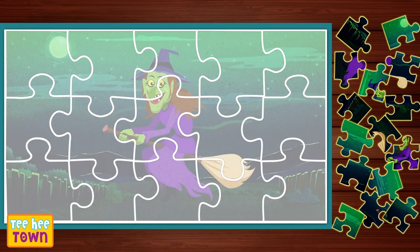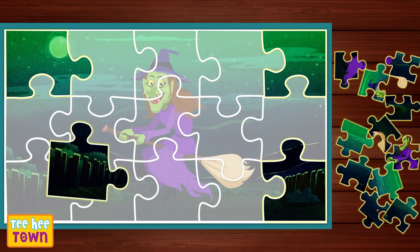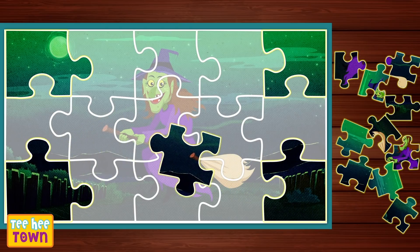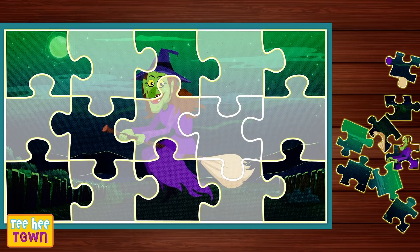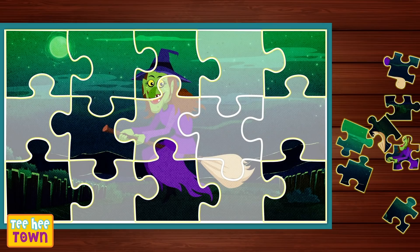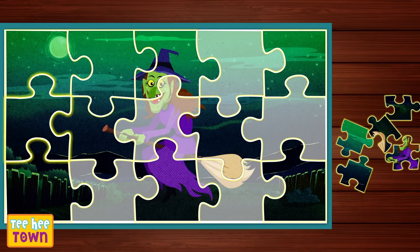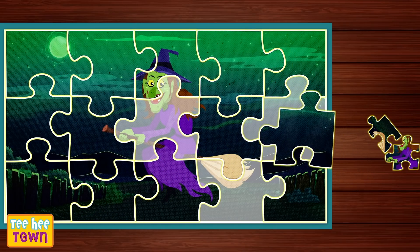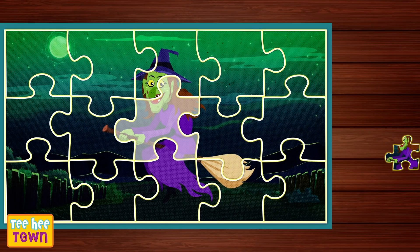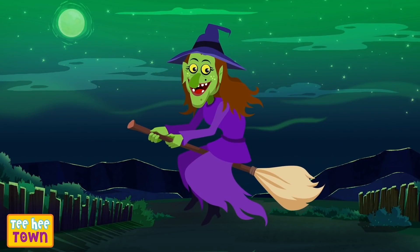Ooh! A witch! Let's start with the corners! Wow! The first row is almost done! Where does this go? Right there! Wow! Fits perfectly! This is so easy, isn't it? Now we need her face! There! The witch is ready to fly to the moon!